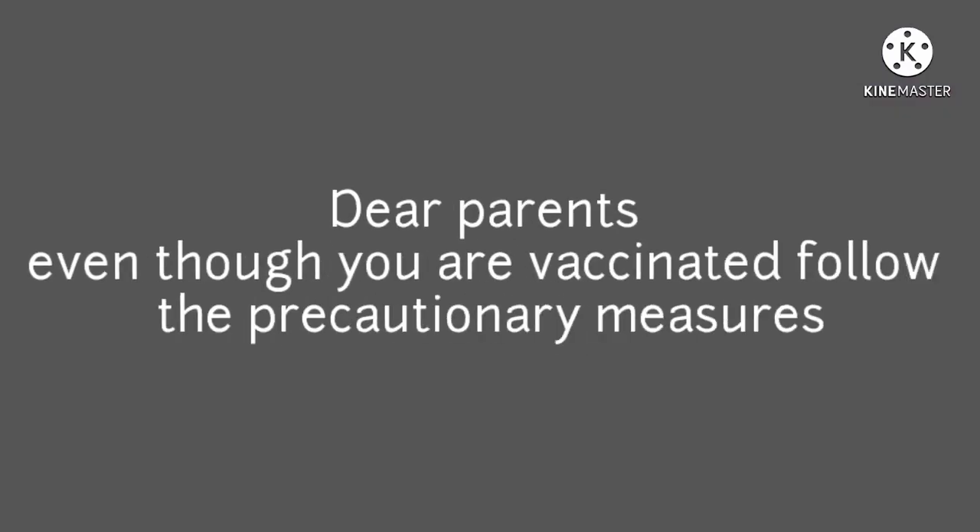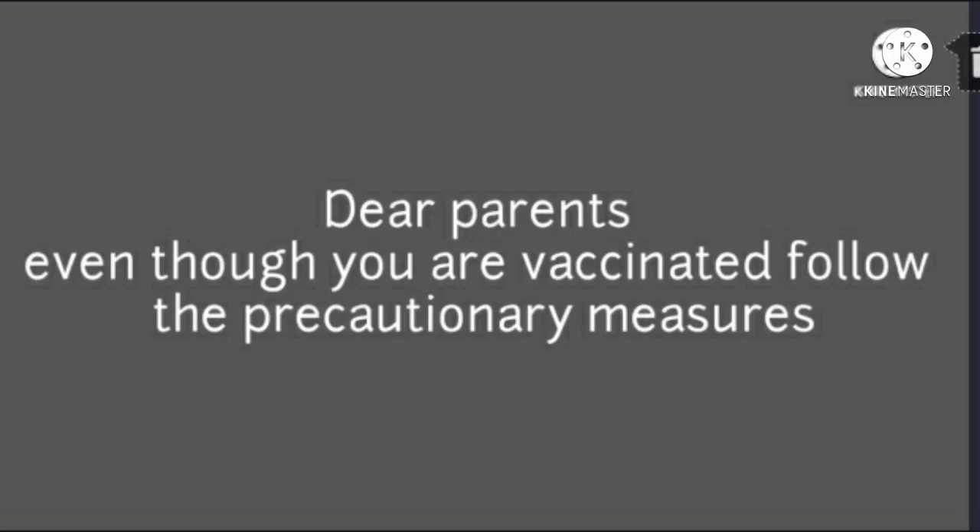Dear parents, even though you are vaccinated, follow the precautionary measures. Namaste parents. Hi dear children.